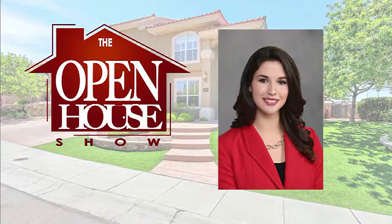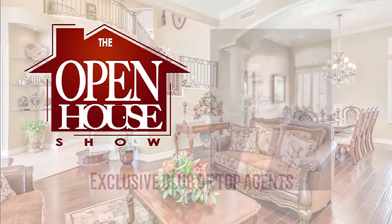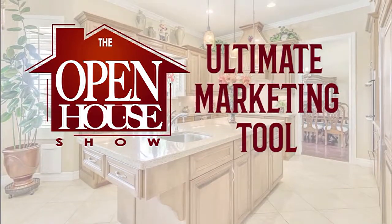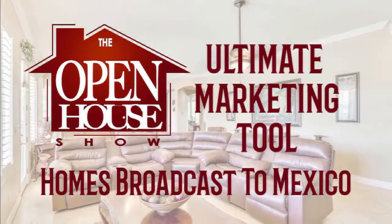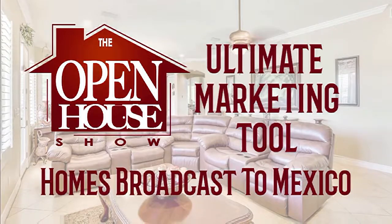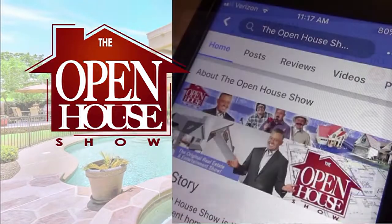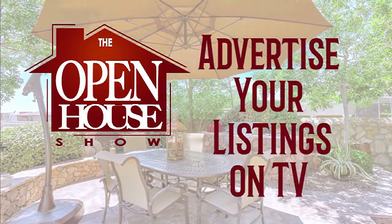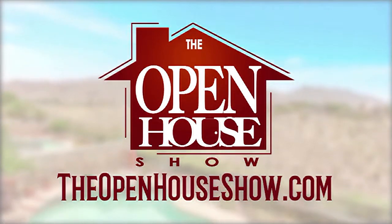Are you a professional realtor who does everything to sell your clients' homes as quickly as possible? Join the Open House Show's exclusive club of top agents. The Open House Show is your ultimate marketing tool. In addition to broadcasting throughout the valley, the Open House Show can be seen in Matamoros and Reynoso as well. Virtual open houses, Facebook tours, and listing artwork are included in your advertising package. Contact us at theopenhouseshow.com. The Open House Show — let's sell it.